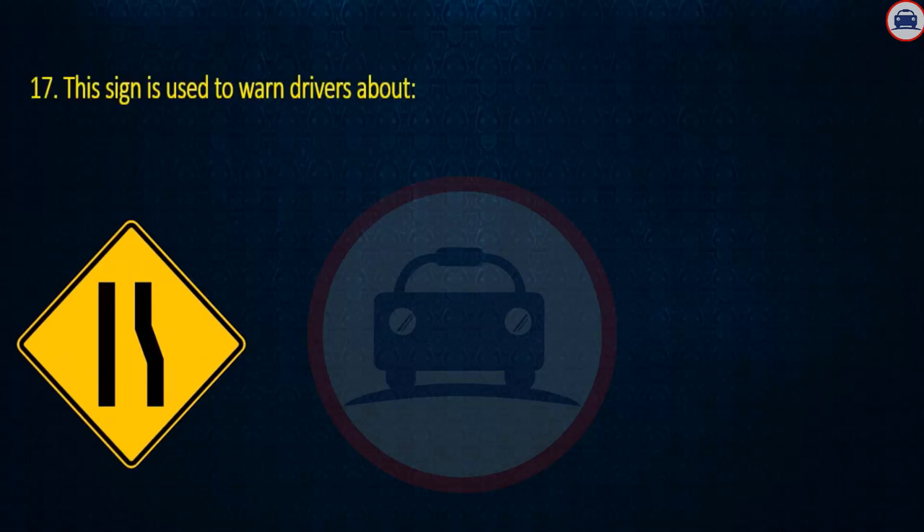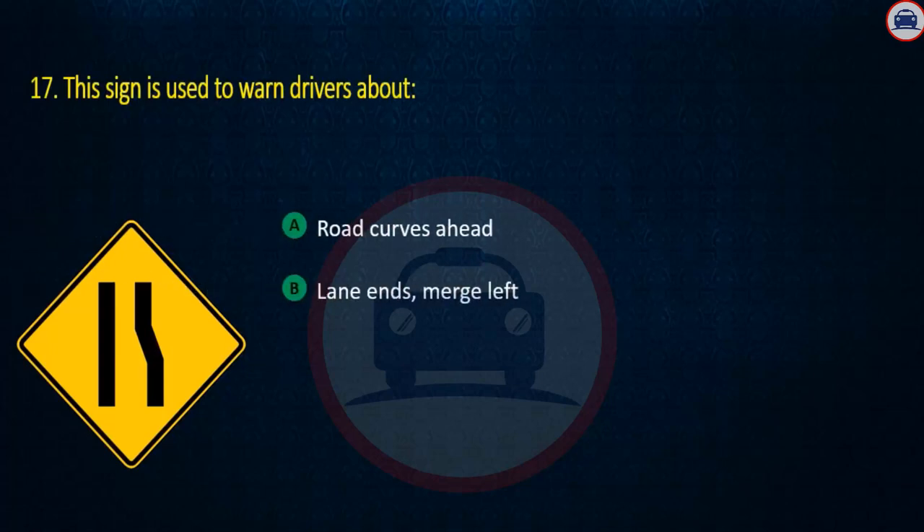Question 17. This sign is used to warn drivers about: Road curves ahead, Lane ends — merge left, or Upcoming intersections. Answer: Lane ends, merge left.